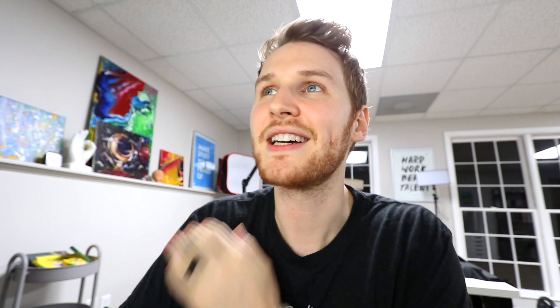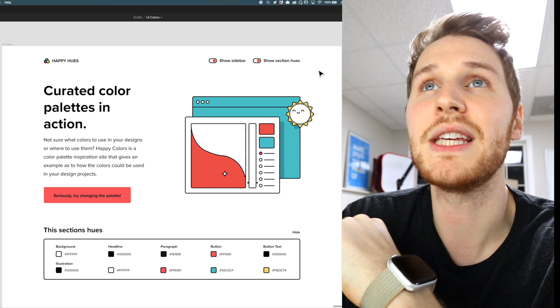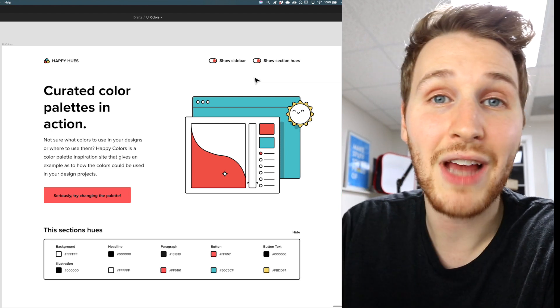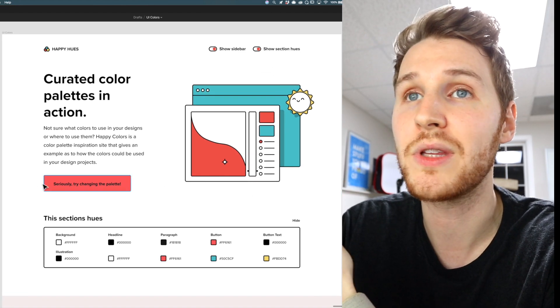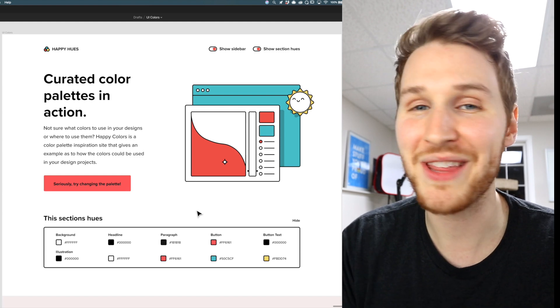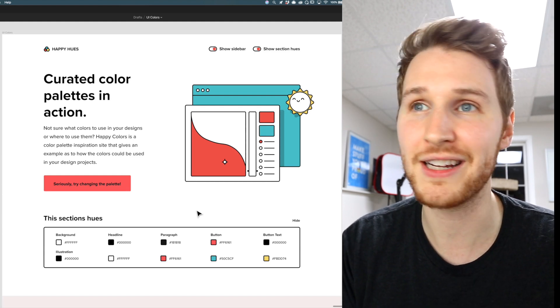I was originally planning on calling it UI Colors, but when I went to buy the domain I realized there was already a UI Colors that existed. Happy Hues is a better name anyway. So let me walk you through what I ended up creating. Up top there's going to be the header with the Happy Hues logo, as well as two toggles — one to hide and show the sidebar, and one to hide and show the section hue blocks. That way, if you want to look at the design without any distractions, you can hide the sidebar and section colors.